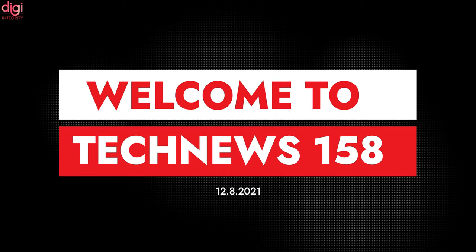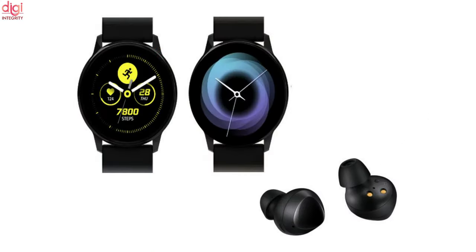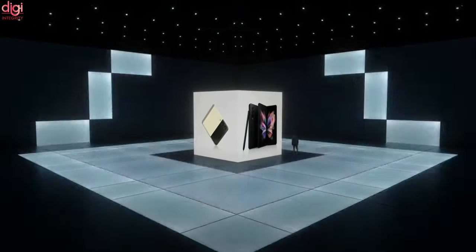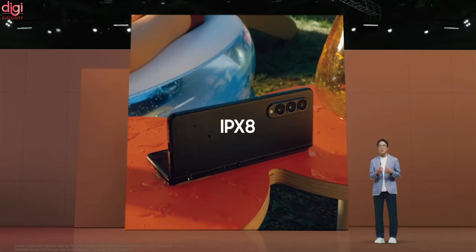Hello guys, this is Ravens from Digi Integrity, welcome to Tech News episode 158. Along with the Samsung Galaxy Watch and Earbuds, Samsung also launched Galaxy Z Fold 3 and Z Flip 3 at the Unpacked event. These are the world's first foldable phones with an IPX8 rating for water resistance.